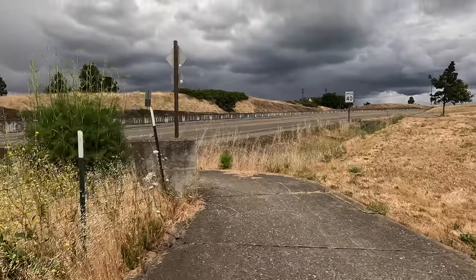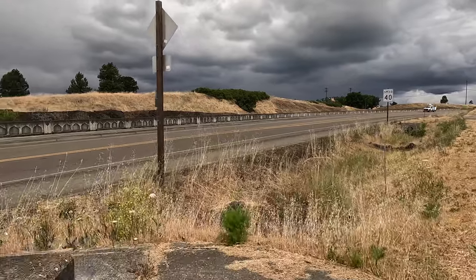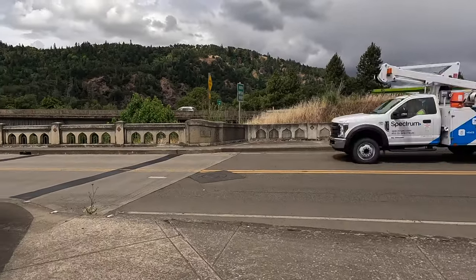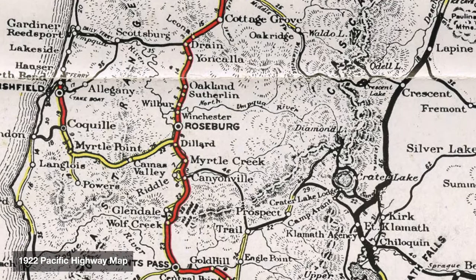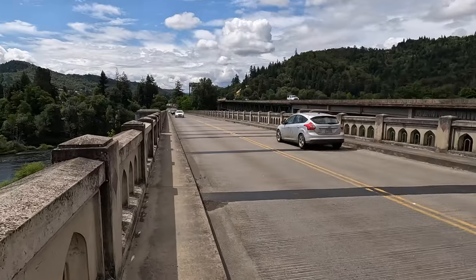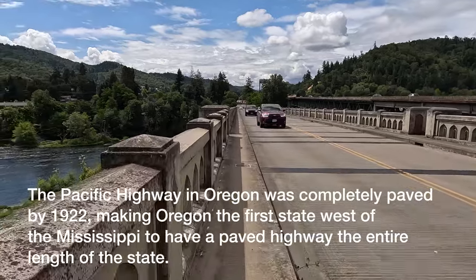This is Highway 99 right here. Back in 1910, California, Oregon, and Washington got together and decided they wanted an improved highway that went all the way from the Mexican border to the Canadian border. That eventually became the Pacific Highway — not to be confused with the Pacific Coast Highway — and eventually that became Highway 99.